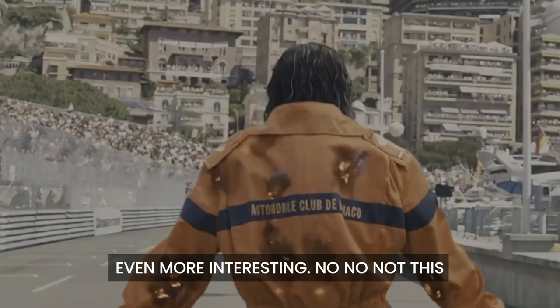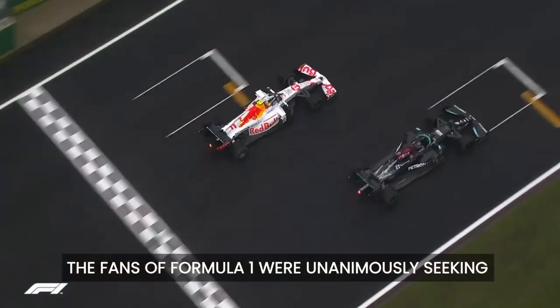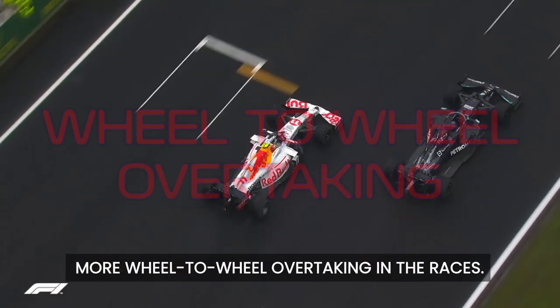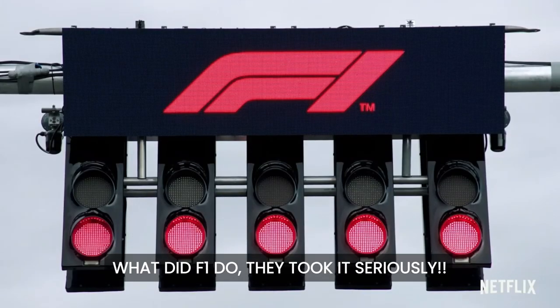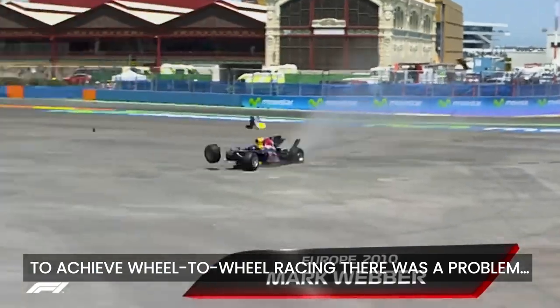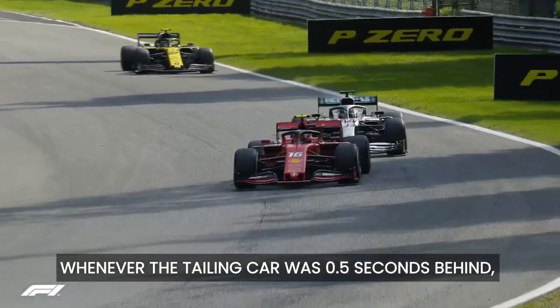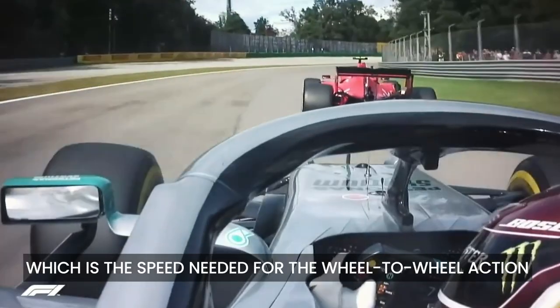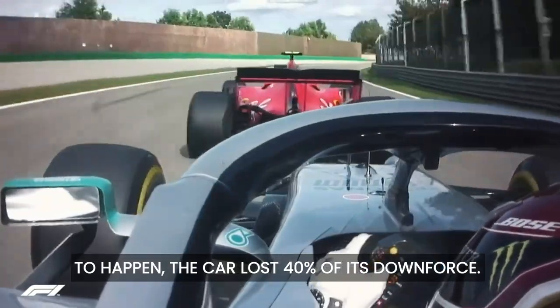F1 did something even more interesting. The fans of Formula 1 were unanimously seeking more wheel-to-wheel overtaking in the races. F1 took it seriously. To achieve wheel-to-wheel racing, there is a problem: whenever the tailing car was 0.5 seconds behind — which is the gap needed for wheel-to-wheel action to happen — the car lost 40% of its downforce.